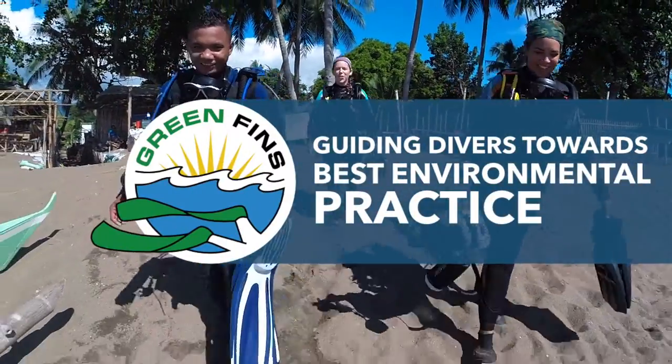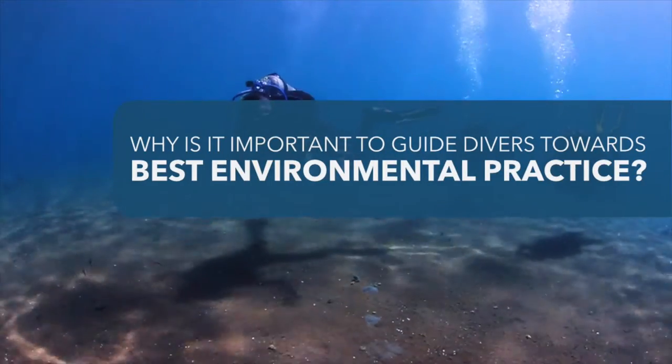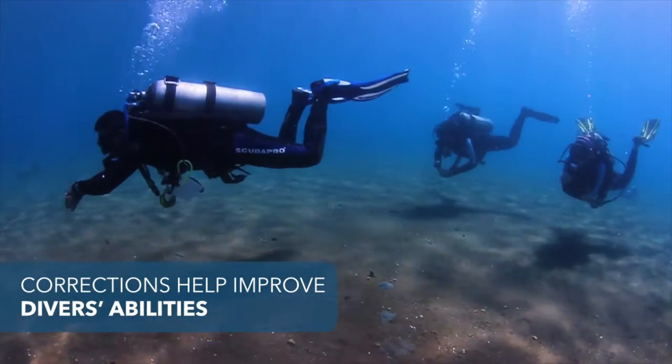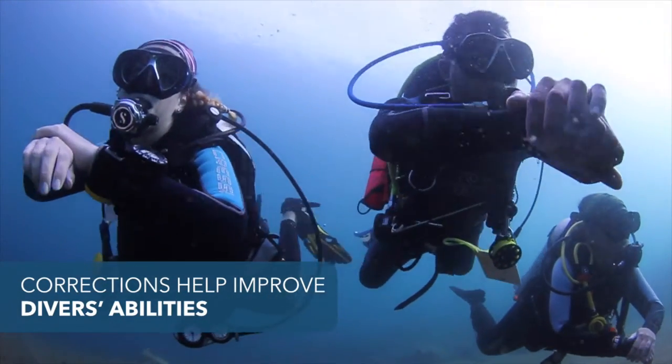Guiding divers towards best environmental practice. Why is it important to guide divers towards best environmental practice? Research shows that correcting customers underwater helps them to improve their diving ability and learn best environmental practices.